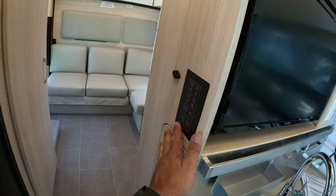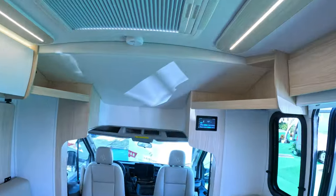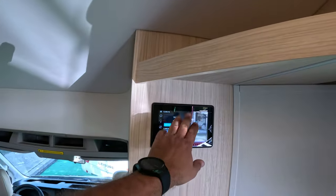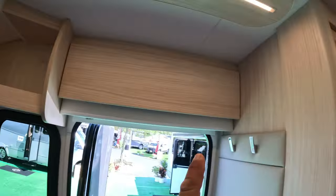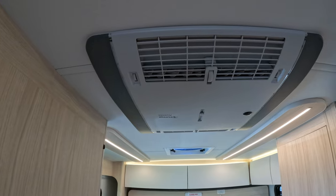Everything in here is multiplex wiring. There's a control screen where you can control everything, including the air conditioner, which I just turned on. Check it out — Truma Aventa.